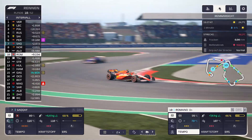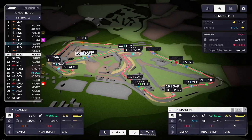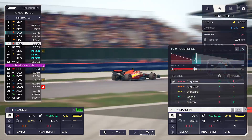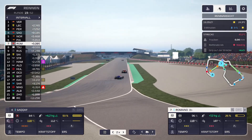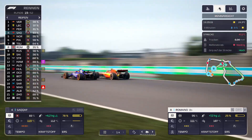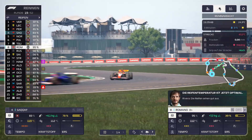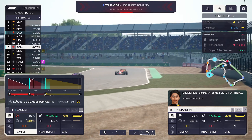Die soll die harten Reifen mal ein bisschen erhitzen, aggressiver fahren, damit sie auf optimale Temperatur kommen. Romano auf Platz 7 mit harten Reifen. Wir schauen, wie die anderen Reifen der Kollegen aussehen. Ocon hat auch harte Reifen. Tsunoda und andere müssen mindestens noch einmal in die Box. Schauen wir, ob unsere Strategie sich einigermaßen auszahlt. SACAF ist ganz knapp an Perez dran.